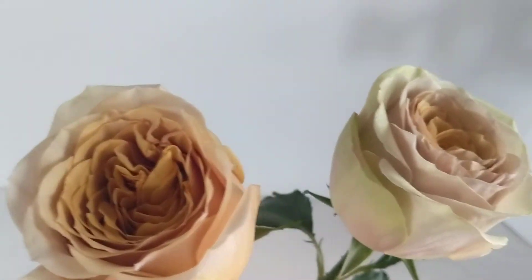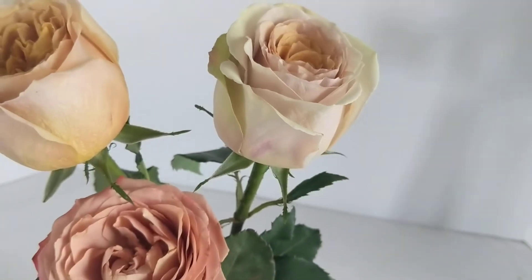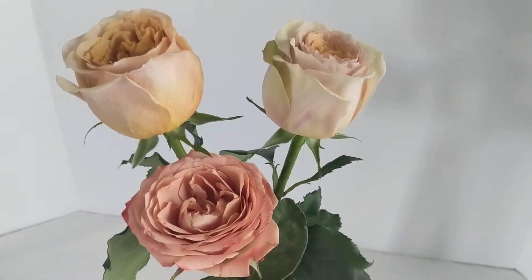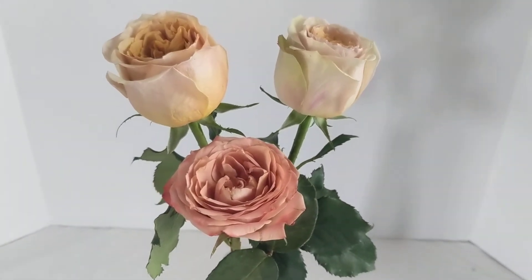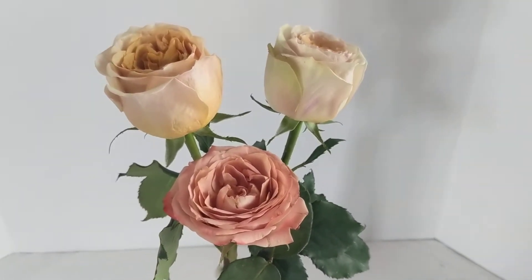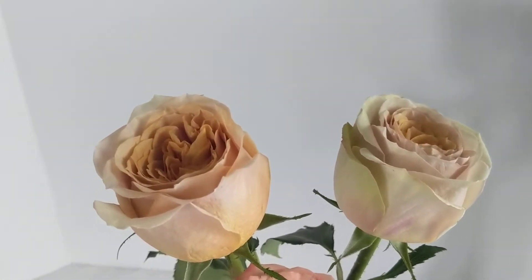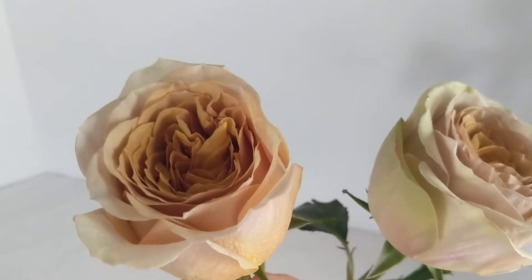Both of these varieties are garden roses, so they are going to continue to open nice and wide, show their centers, and be really stunning for wedding bouquets, custom flower arrangements, special events — anything and everything you could dream of.